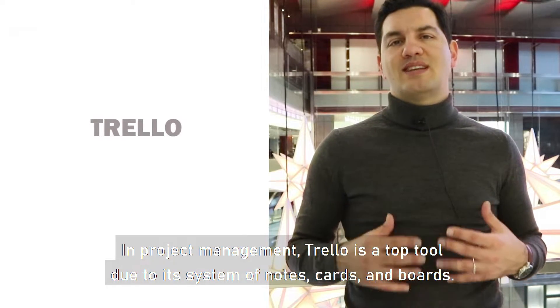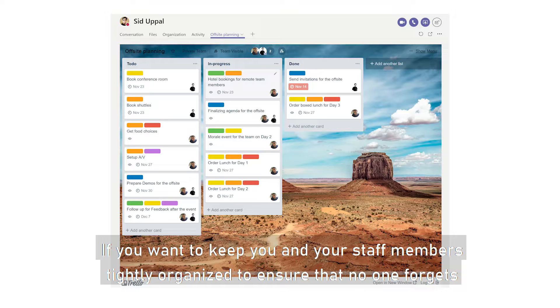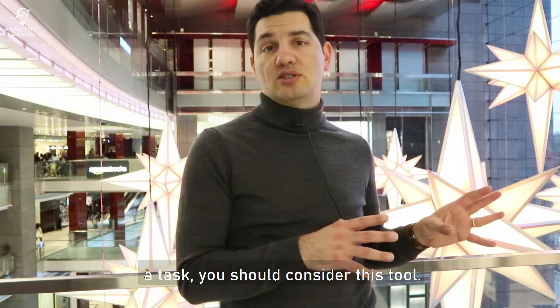In project management, Trello is a top tool due to its system of notes, cards, and boards. If you want to keep you and your staff members tightly organized to ensure that no one forgets a task, you should consider this tool.